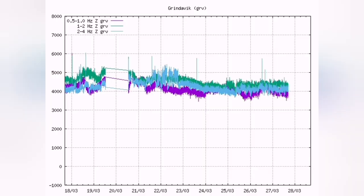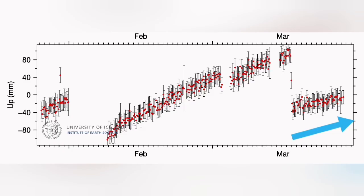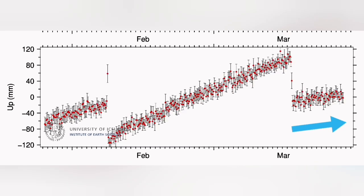We know that the magma is flowing freely — there are no earthquakes or tremors, it's just the magma which is flowing. This is visible in the earthquake charts. Most of what you see is due to the weather, but the land rise in the Schwarzenegger and Eskipatskik areas is actually continuing.